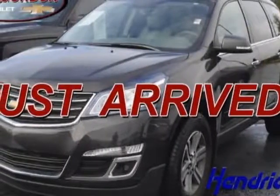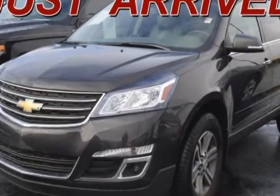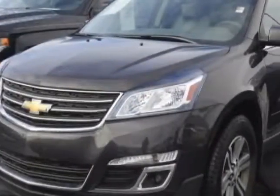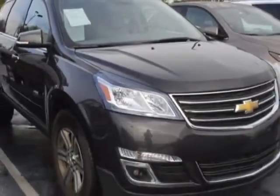Take a look at the certified pre-owned 2016 Chevrolet Traverse. Carfax has certified this Traverse as having one owner. This Traverse has just under 16,000 miles. For your protection, a warranty is available for this vehicle.